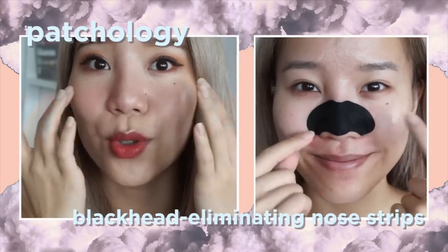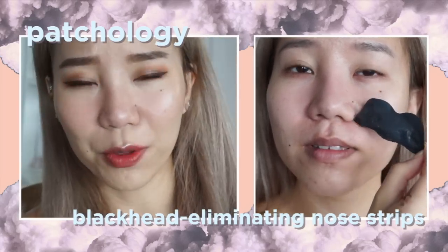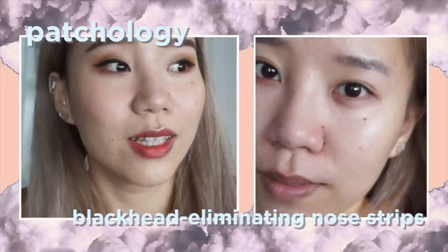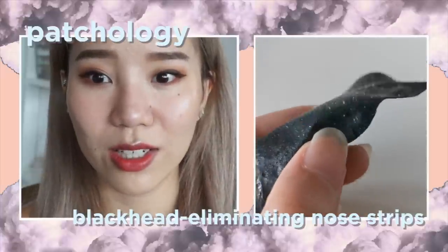It's a black strip that you put onto your nose — you just need to wet it a little bit, stick it on, and wait about five to ten minutes. When you peel it off, there's zero pain and zero irritation. That's something I really love about this blackhead patch.